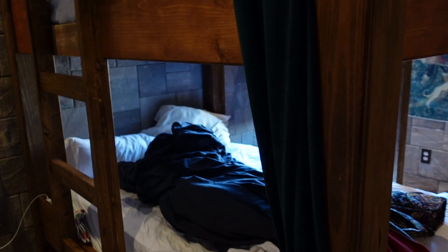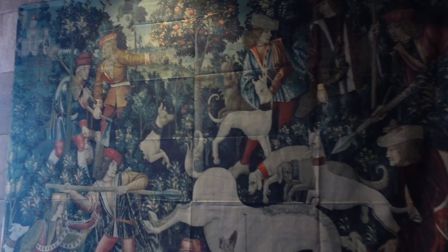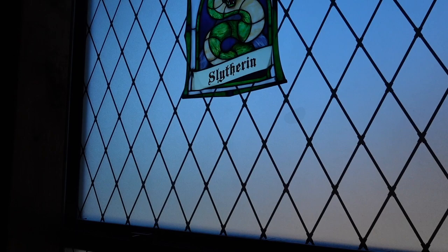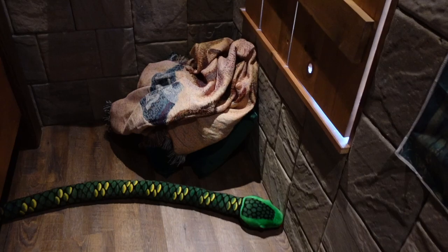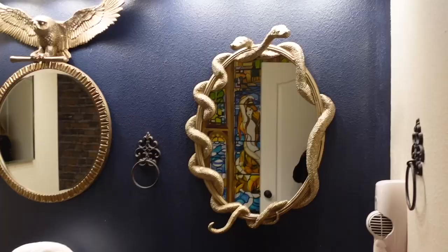Here is the Slytherin room — we have been sleeping in here. It's got the tapestry and these really cool windows that look like a stained glass kind of effect, and you can close them like this. How fun is that? There's even a snake in here.